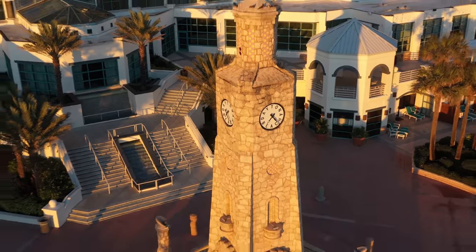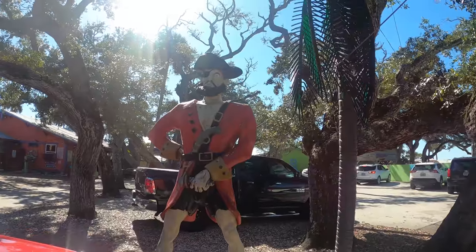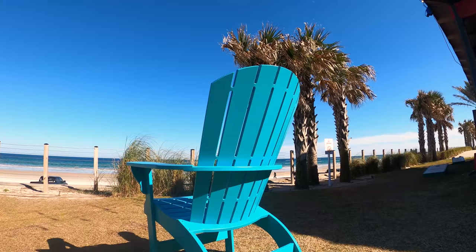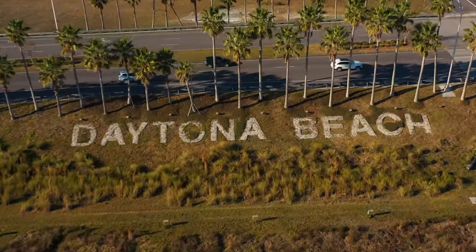Well, we have a lot to show you — 23 miles of the fun coast. So ladies and gentlemen, start your engines. I saved a chair for you. It's time to explore the Daytona Beach coastal region.